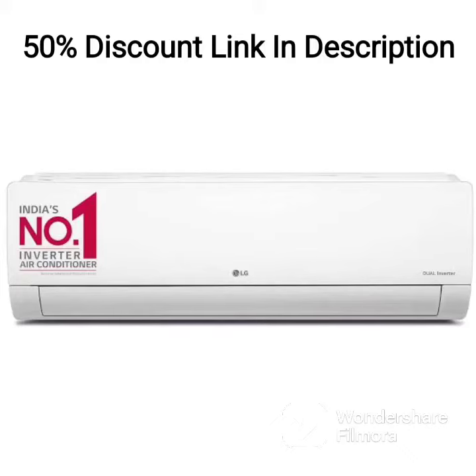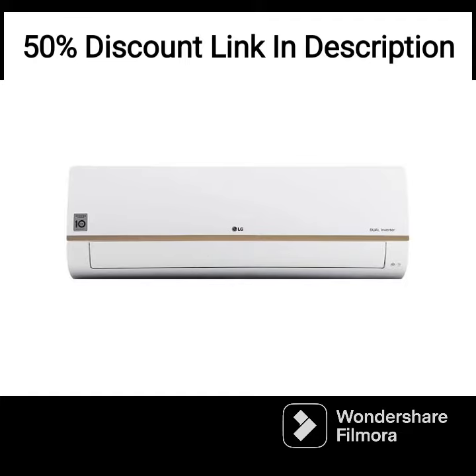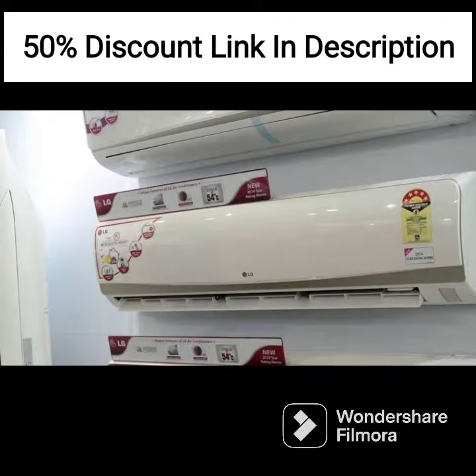The LG 1.5-ton 3-star Dual Inverter Split AC PSQ18R NXA1 is a high-performing air conditioner with advanced features that promise superior cooling and air quality.